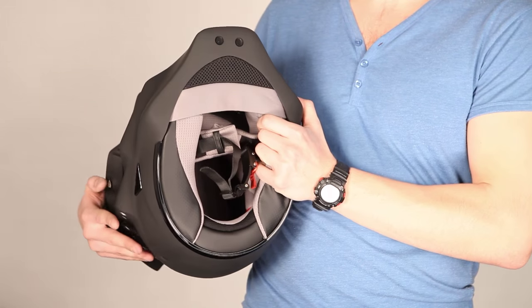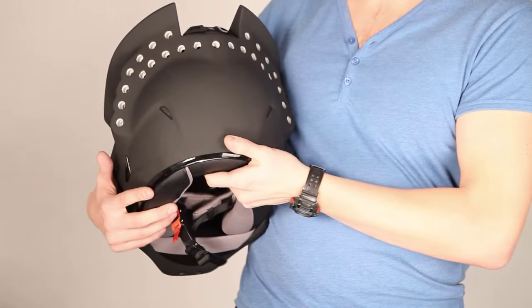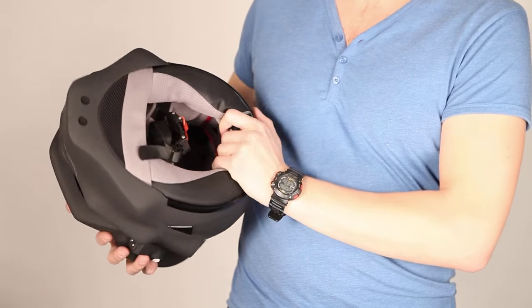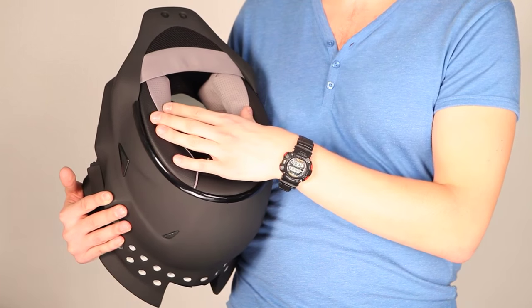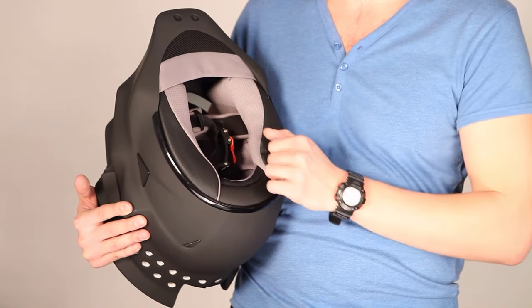There are a few ventilation channels in this helmet — two on the bottom, two on the back, and on the upper side — giving you comfort. Inside we see the removable padded cheek pads and liner. You can take them off, wash them, and put them back.